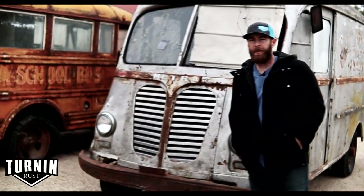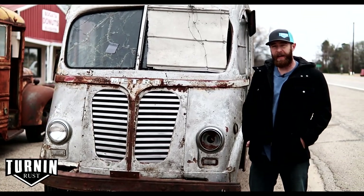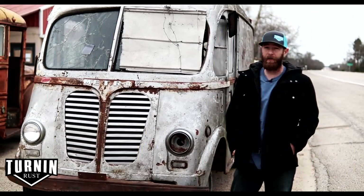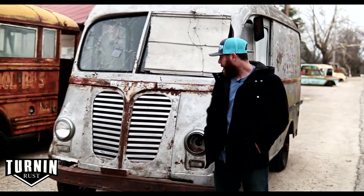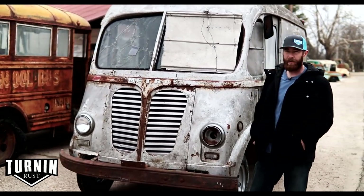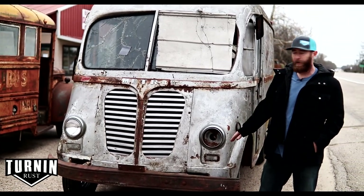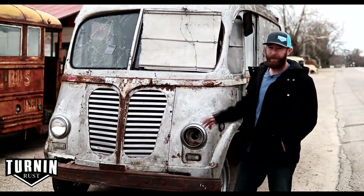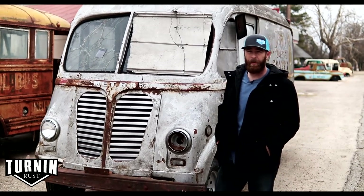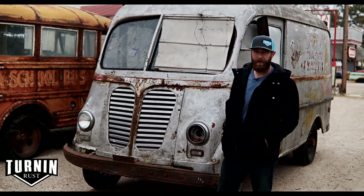This is another 1954 International Metro Van that we recently just purchased — it may actually show up on a future episode of Turning Rust. The guy contacted us, it was super local, and he had just dug it out of the weeds. It's got a bad motor in it, but it's a very solid metro for someone looking to build one. Sheet metal-wise, you're not going to find one much better than this.